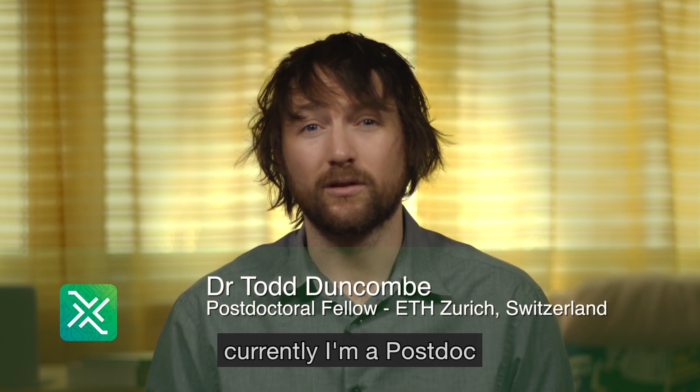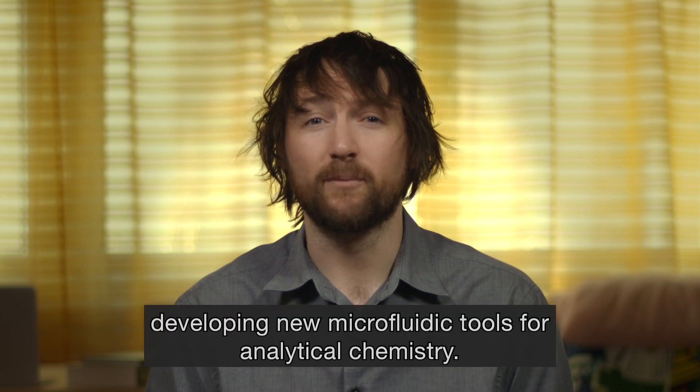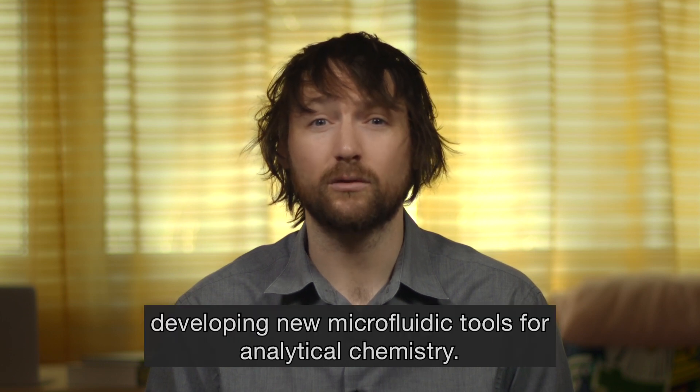Hi, my name is Joshua Pierce and I'm the co-founder and co-editor-in-chief of HardwareX. And I'm Todd Dunco, a co-editor-in-chief of HardwareX. Currently, I'm a post-doc at ETH Zurich in Switzerland developing new microfluidic tools for analytical chemistry.